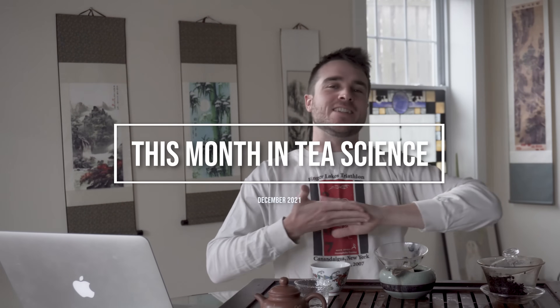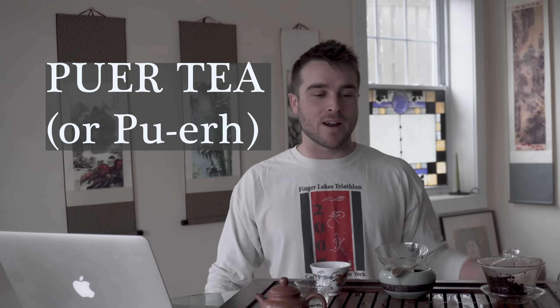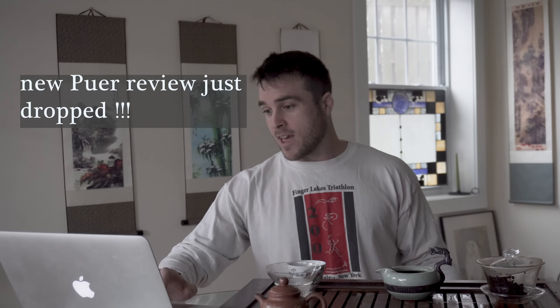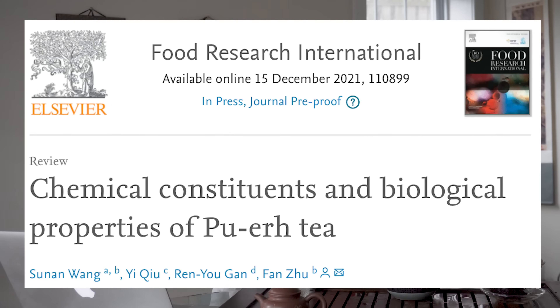Hey guys, welcome back to This Month in Tea Science for December 2021. This month I chose one about Pu-erh tea. There's a new review that came out about Pu-erh, and the title of this article is Chemical Constituents and Biological Properties of Pu-erh Tea.